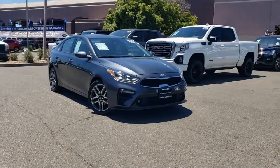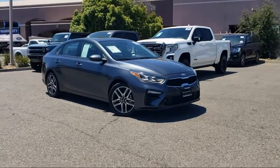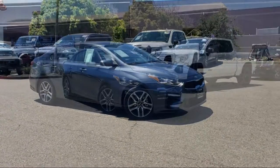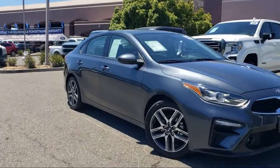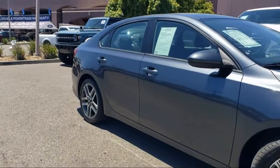It comes equipped with keyless entry, rear view camera, Apple CarPlay and Android Auto, power sunroof, and Sirius XM satellite radio.